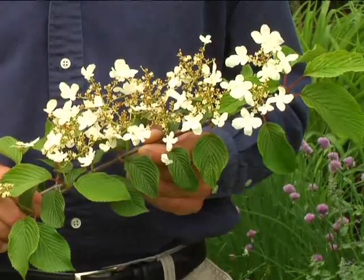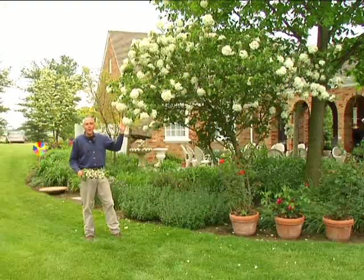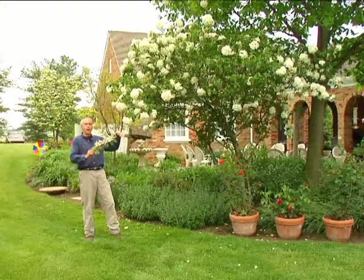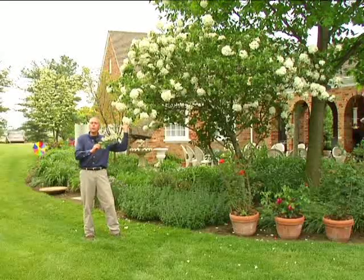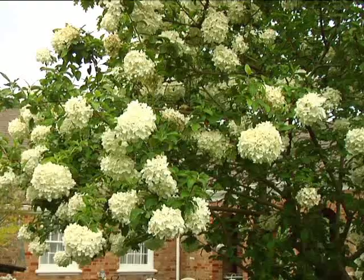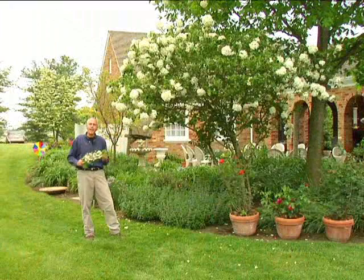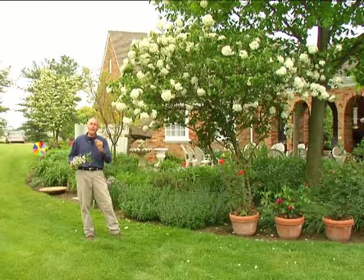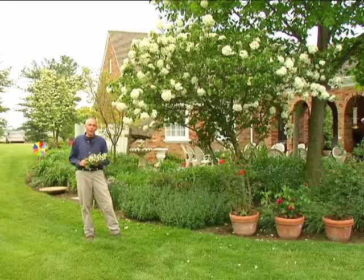An easy to grow shrub in a garden is viburnum. There are lots of types of viburnum you can grow. This is viburnum shasta. There's also viburnum macrocephalum. There are probably 100 or more varieties of viburnums that really enjoy either full sun or bright shade. This one's not fragrant, but many viburnums are fragrant. You can really use these in combination with your iris, peonies, and poppies to add that zest to your garden.